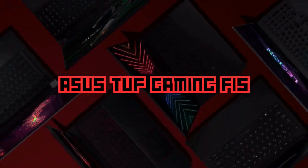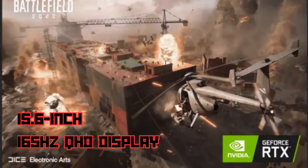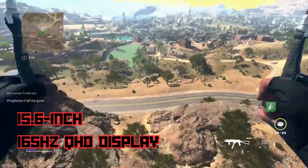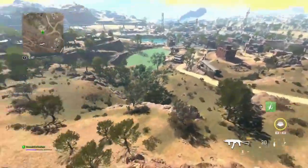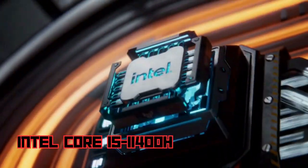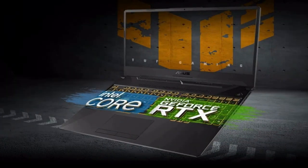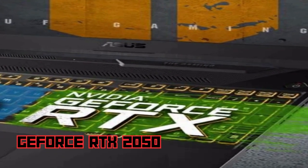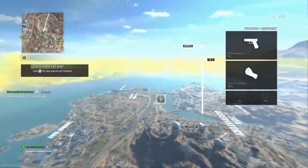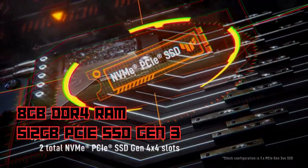Let's start with the Asus TUF Gaming F15, called the Ultimate Gaming Machine. This beast is equipped with a stunning 15.6-inch QHD display with a refresh rate of 165Hz, providing an immersive gaming experience with crisp visuals and smooth gameplay. Under the hood, we have the 11th Gen Intel Core i5 processor, delivering exceptional performance for both gaming and multitasking. With the GeForce RTX 2050, you can play the latest games with ease.